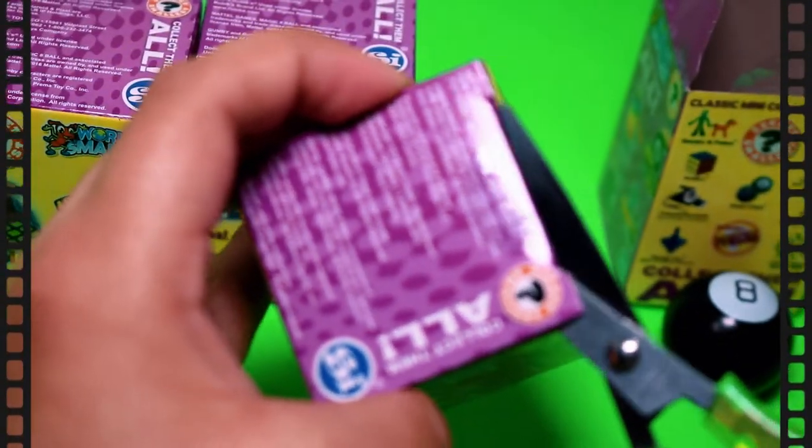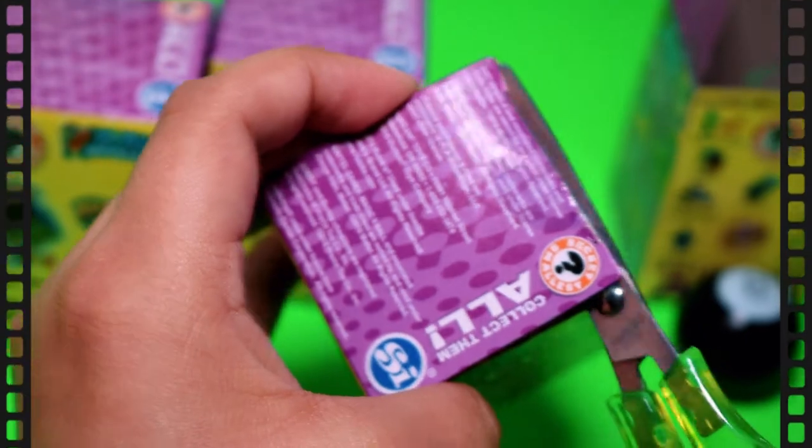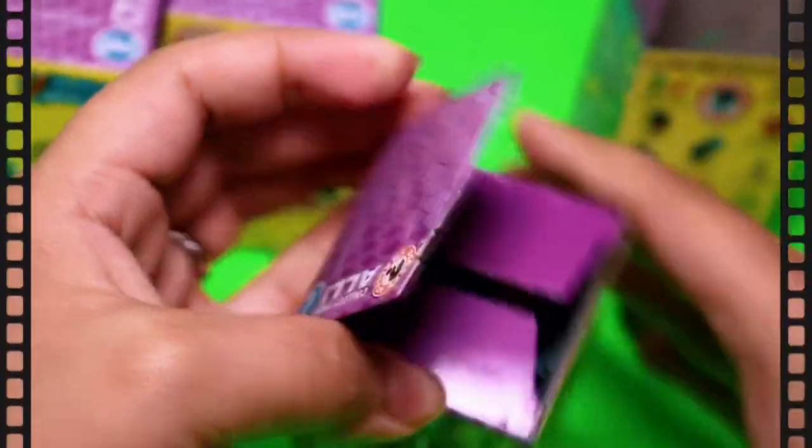I had never seen these before. I had seen the World's Smallest in the clear package, but I hadn't seen these blind boxes, so I decided to get a few.